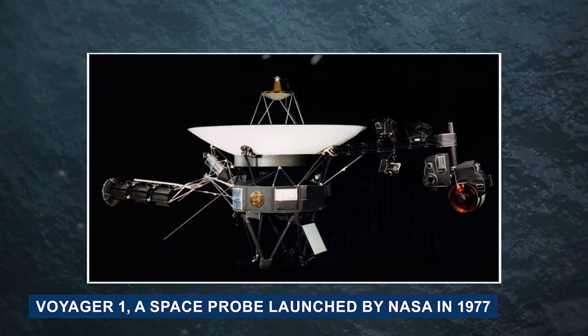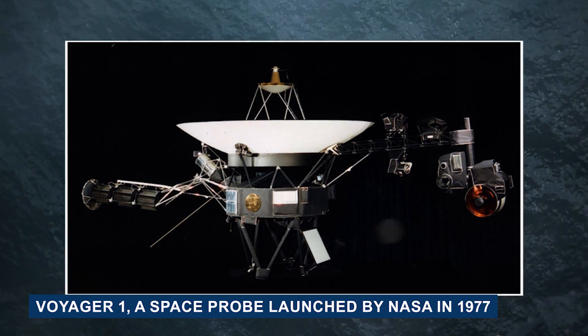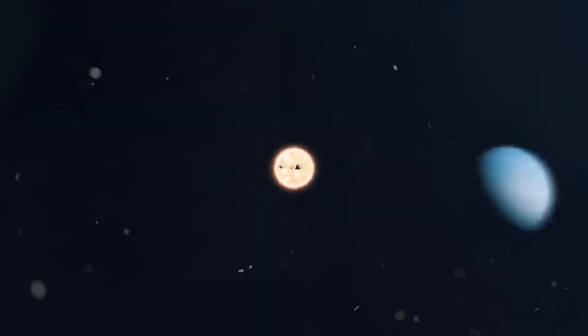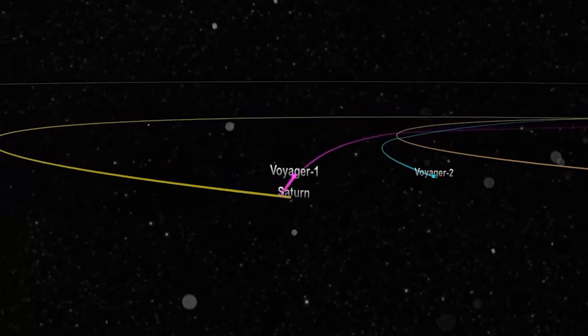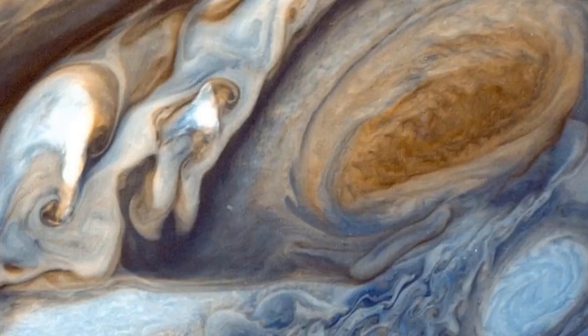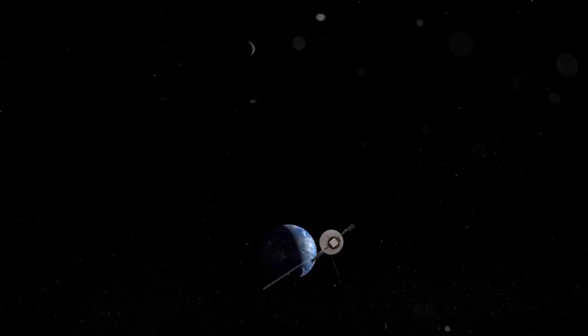Voyager 1, a space probe launched by NASA in 1977, holds the honor of being the first human-made object to venture into interstellar space. Its remarkable 45-year journey has unveiled a trove of information about both our solar system and the vast expanse beyond.